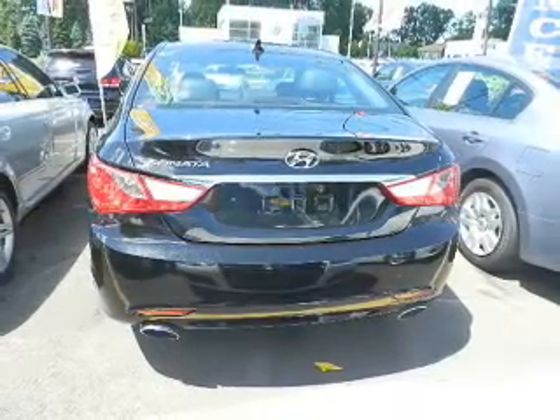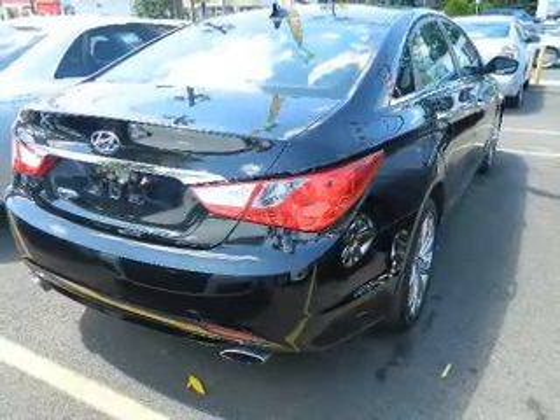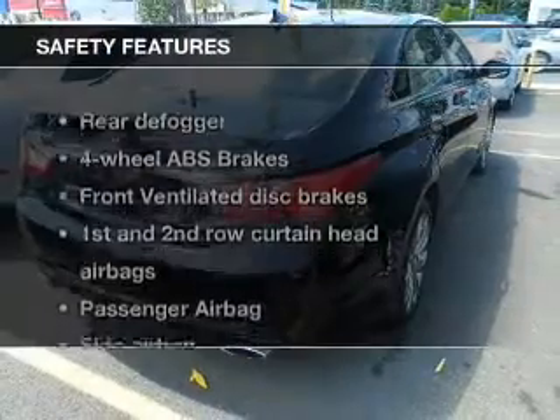Bluetooth wireless, an AM/FM stereo with an MP3 player, a satellite radio, and power mirrors.